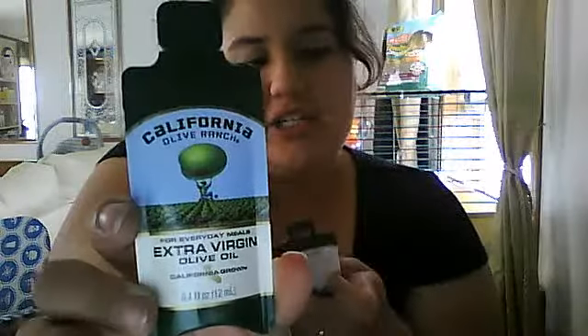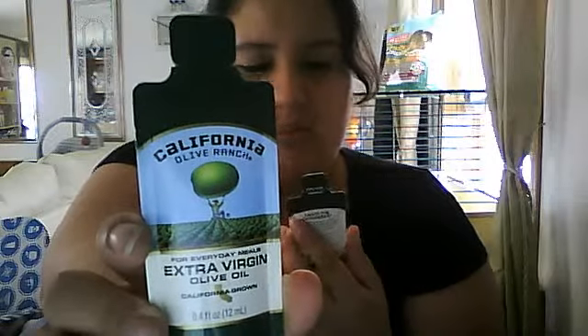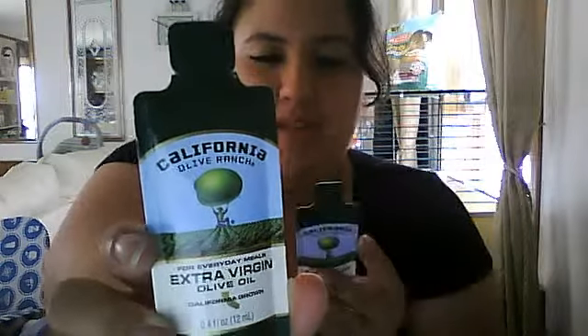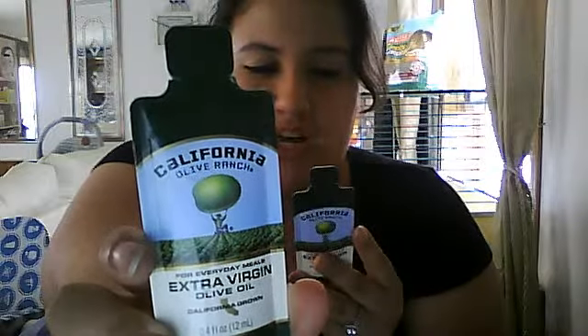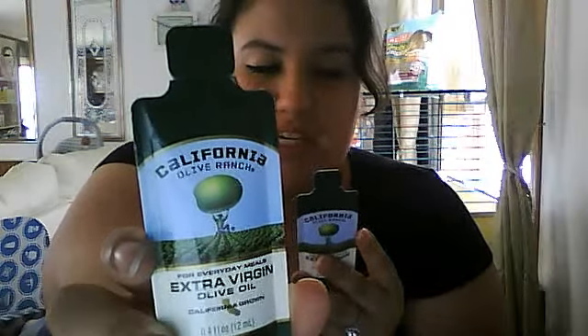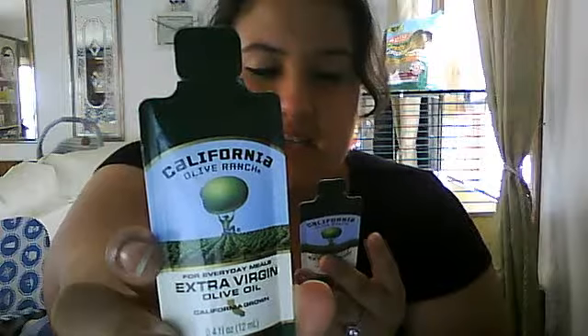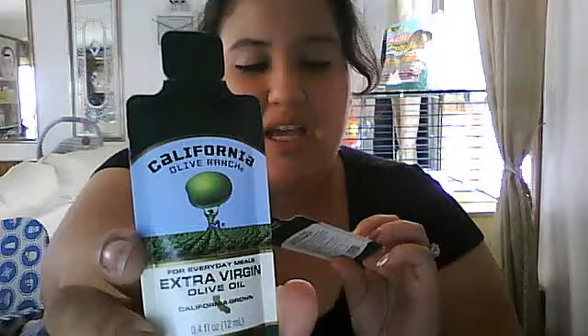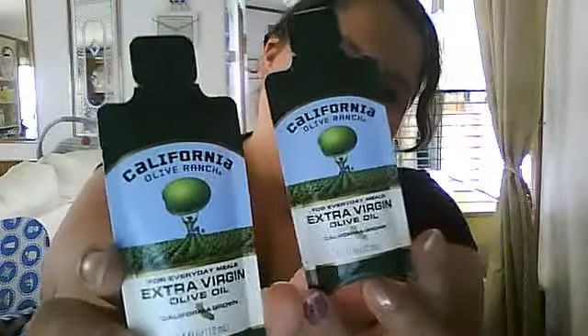I also got these little things — California Olive Ranch extra virgin olive oil, for everyday meals. California grown. We cold press our award-winning 100% California grown olives within hours of picking for a fresh fruited taste. Visit CaliforniaOliveRanch.com. I always cook with extra virgin olive oil — it's actually better than using vegetable oil and more healthy for you.